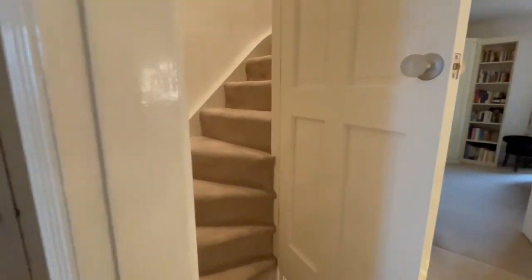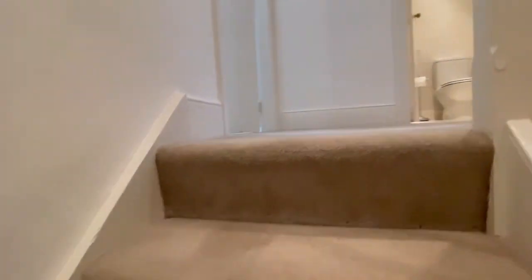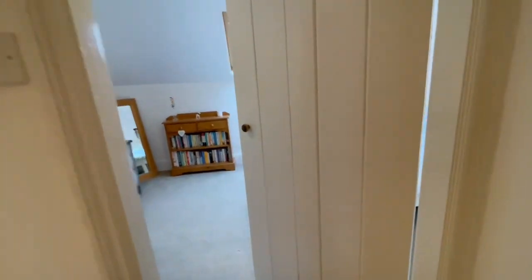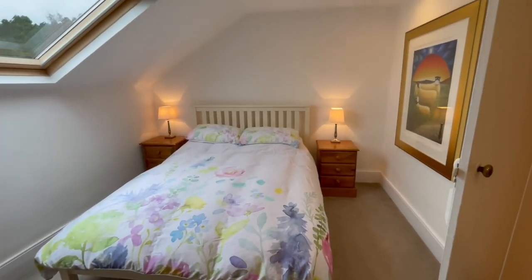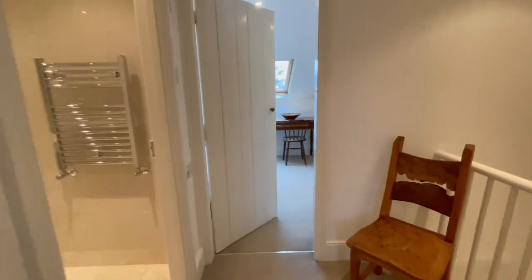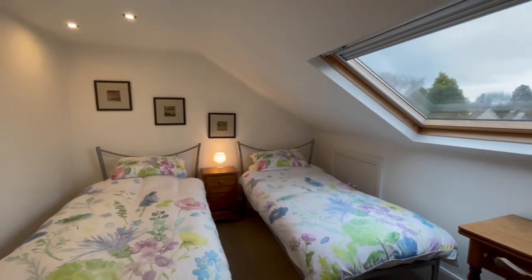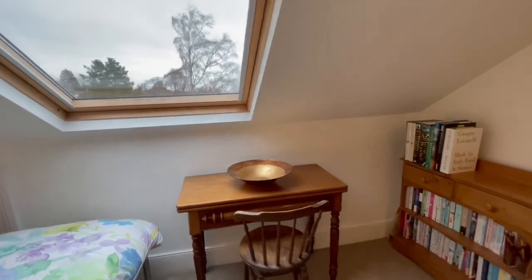Then we go up to the second floor. Here we have access to the loft via a ladder – it's boarded and has a light. On the second floor there are two further bedrooms. The first has a lovely Velux window and is a really good-sized double. We're up in the eaves but the ceiling height is still quite high, so the space isn't compromised at all. Across the landing, bedroom four is currently used as a twin room but is still a good-sized double with good ceiling height, a Velux window, and under-eaves storage hidden away – perfect for anything you want to tuck away.